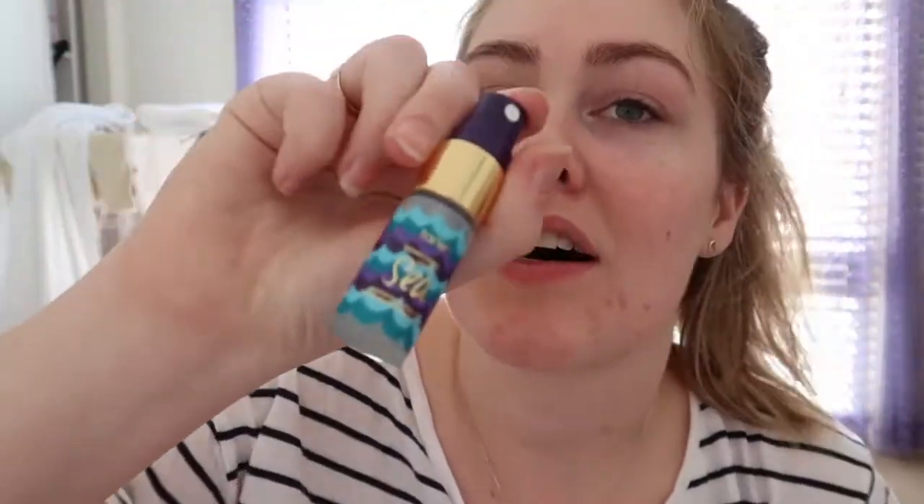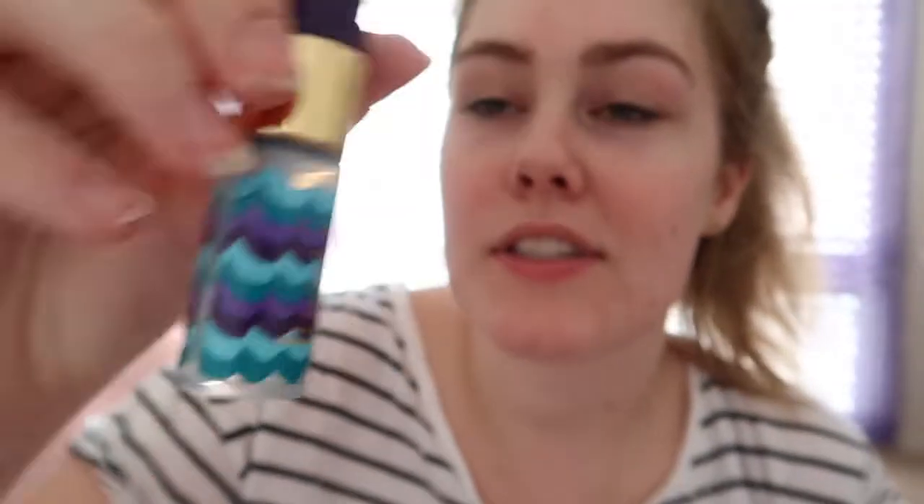Hi guys, it's currently Christmas morning, so Merry Christmas everyone! Getting ready for Christmas lunch at my uncle's place. I thought for the last video I would do my Christmas day makeup look, so that's what we're going to do today. I'm using the Tarte Rainforest of the Sea spray to prime my face, then I'm using the Tarte Paula's primer.